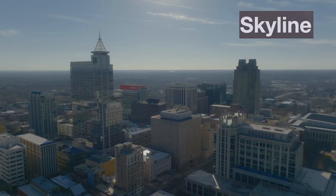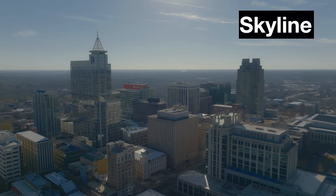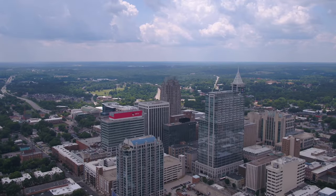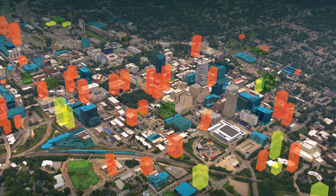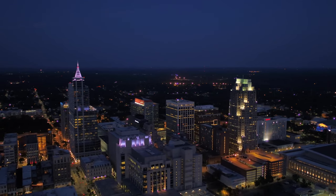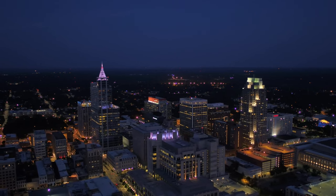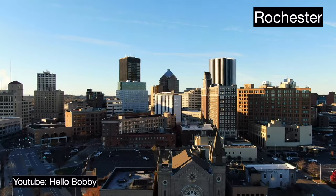Call me shallow, but when it comes to cities, I think appearances matter, which is why evaluating a city's skyline is one of my favorite parts of making these videos. Raleigh has a fine skyline for a mid-sized city, and there are a good number of buildings either proposed or in development which could transform Raleigh's skyline in the next decade. If you took the average height of the city's tallest five buildings, it would be ranked as the 61st tallest skyline in the country, behind St. Petersburg, Florida, and ahead of Rochester, New York.